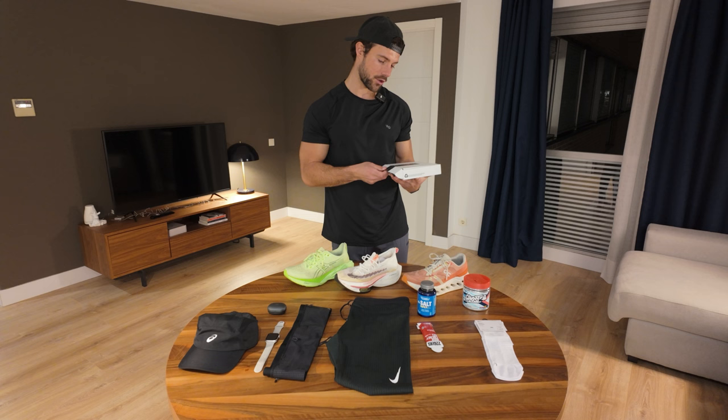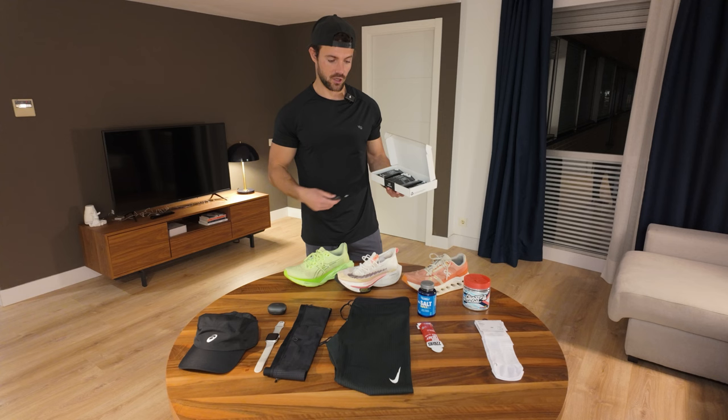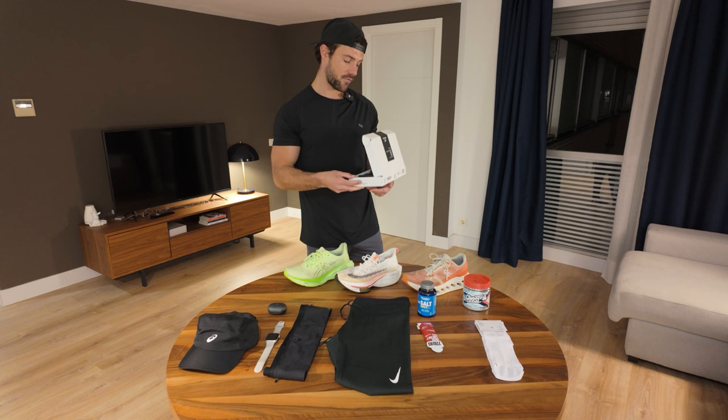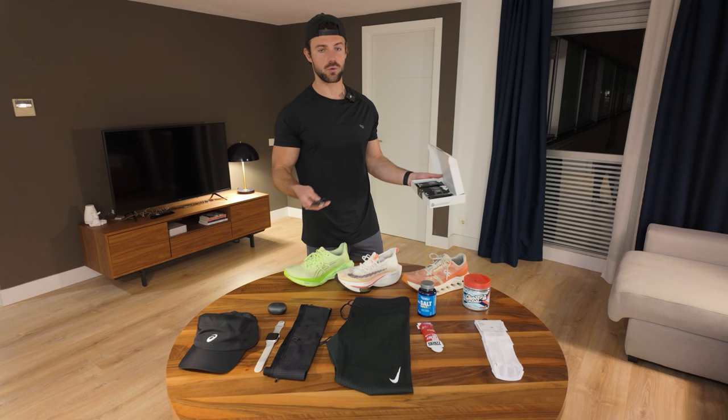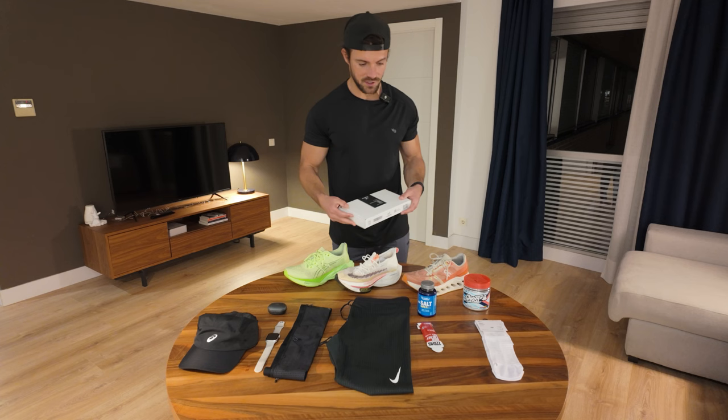The gels I have are these — I Googled and researched on YouTube the best gels, and of course these are the most expensive ones. They're by Morton — the Gel 100. The reason these are good and expensive is that it's a hydrogel, so it's super easy to digest and doesn't upset your stomach. A lot of other gels really upset your stomach, especially if you're doing six or seven throughout a marathon. These have been proven not to upset your stomach, which is a game changer.